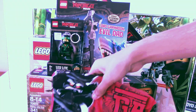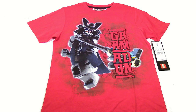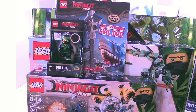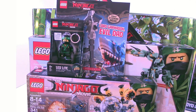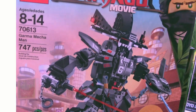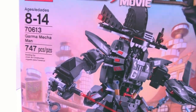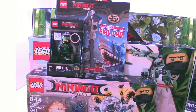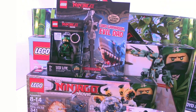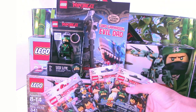There's a Garmadon shirt, a Nia case for an iPhone 6, 7, or above, and the Lightning Jet. Then there's the Garma Mecha Man, which is one of the only sets I already have — kind of ironic. And lastly, there are three minifigure packs which we'll go ahead and open.